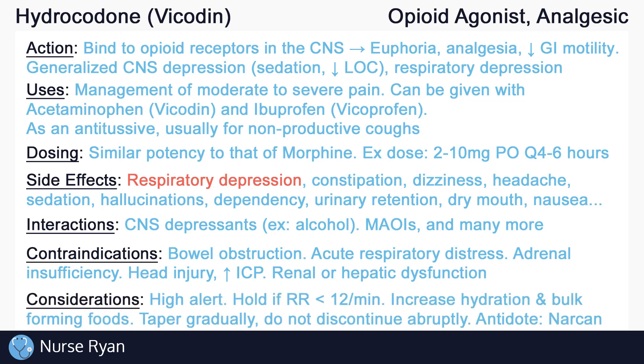Opioids are considered high risk or high alert medications. It is important to be aware of the policies and procedures regarding high alert medications in your area, and independent double checks may be required when preparing opioids. It is typical to hold opioids and notify the provider if the respiration rate is below baseline, usually less than 12 respirations per minute. Increase hydration and bulk-forming foods to reduce the risk of constipation. It is important not to discontinue opioids abruptly, but to instead gradually taper the dose according to the provider's instructions to reduce the risk of withdrawal symptoms and severe pain.